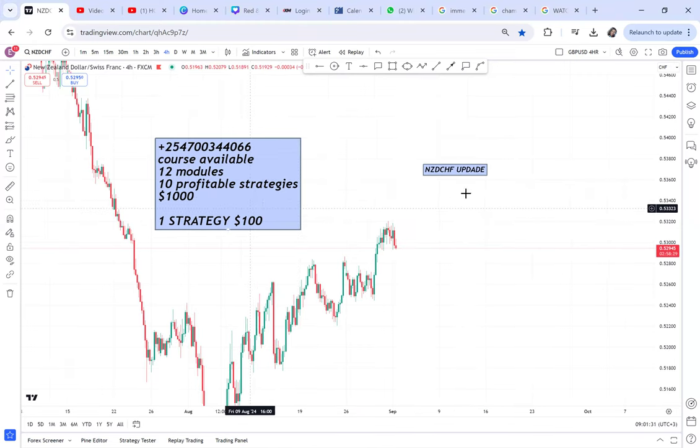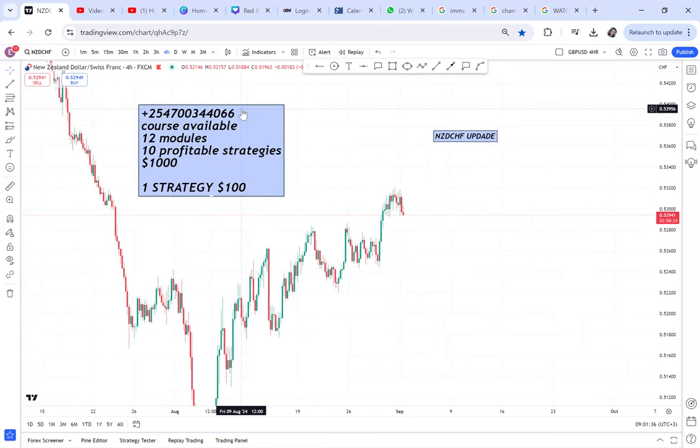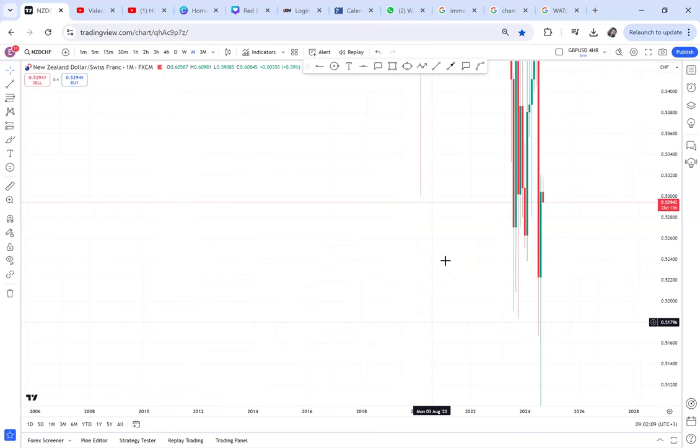Before I continue, this is my number. Don't be scammed by impersonators pretending to be me. This is my only number. If you're interested in any services, I only train and give a mentorship program. I don't trade on behalf of anyone, I don't do Bitcoin or any of those things they claim to do. One strategy is a hundred dollars and the full course is a thousand dollars.